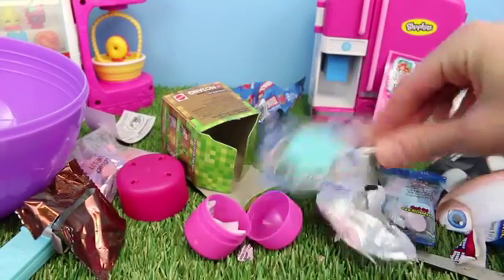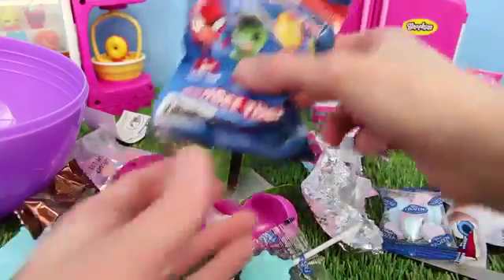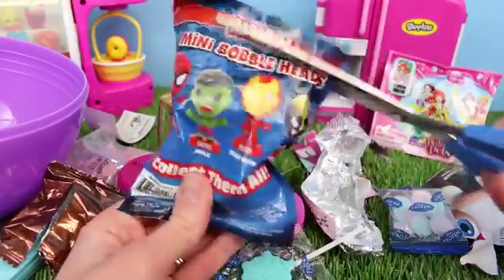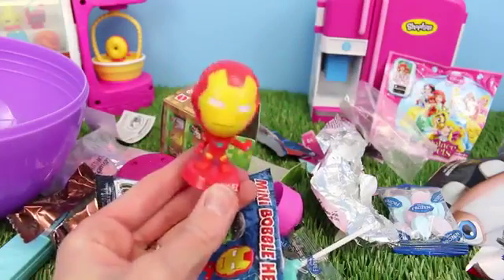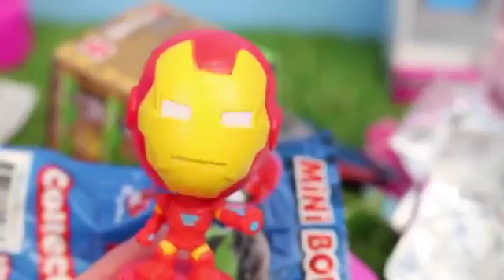Now what else do we have in this pile? More candy — even more candy! My kids are going to love that. Bobblehead Marvel Superheroes — I've never opened up one of these before. Let's see who we get — Iron Man! That's cool. His head is already bobbling. This works really well. I really like this.